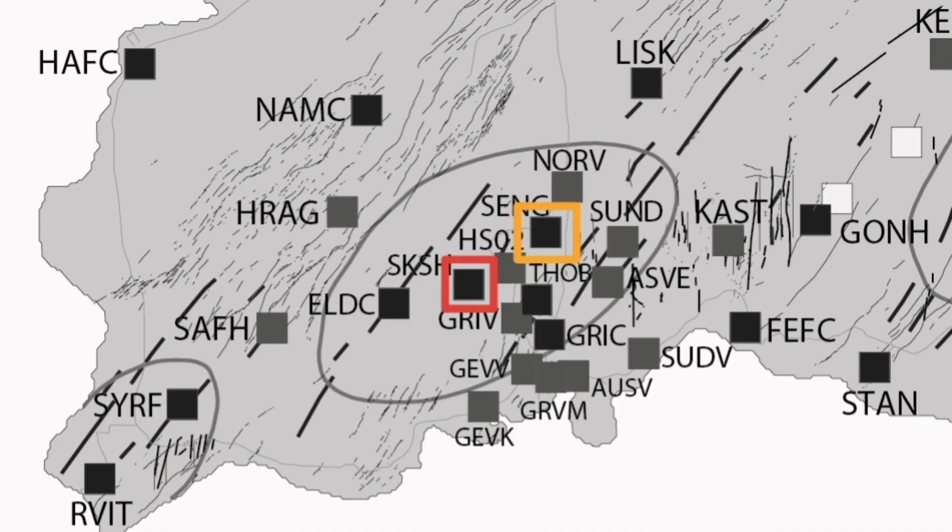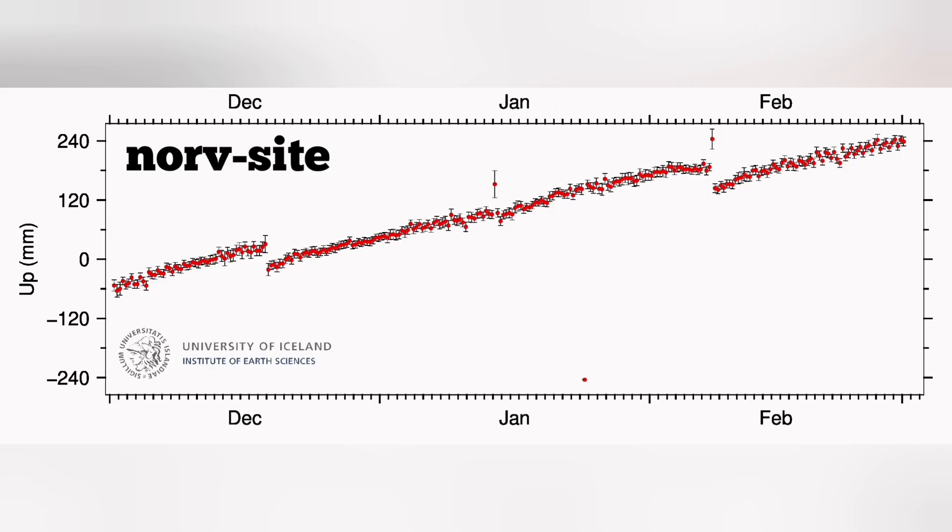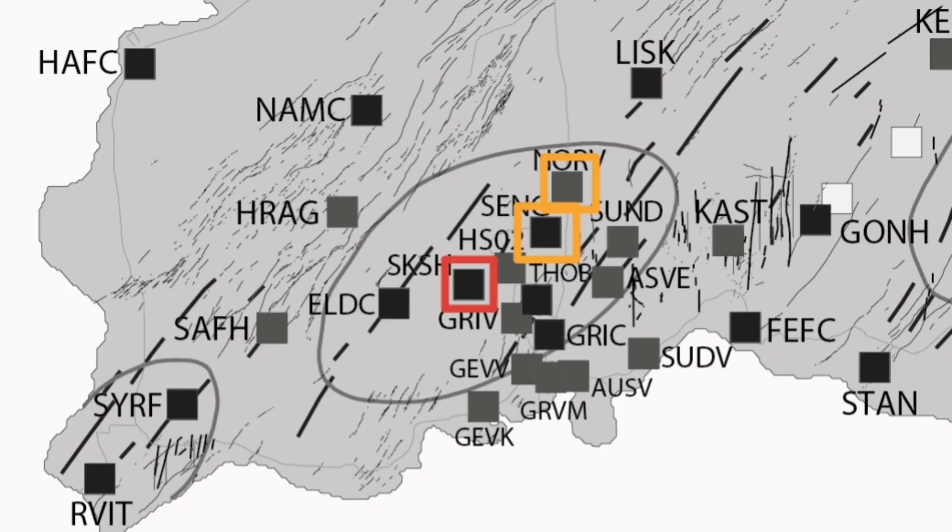The uplift at Svartsengi is not as pronounced, so we show it with a different color — probably orange is more suitable here. If we go to the area north of Svartsengi, called the north side, it is similar to Svartsengi but not as pronounced as the first one. So we show it again on the map with an orange color code, as these areas are not rising as much as the first site.